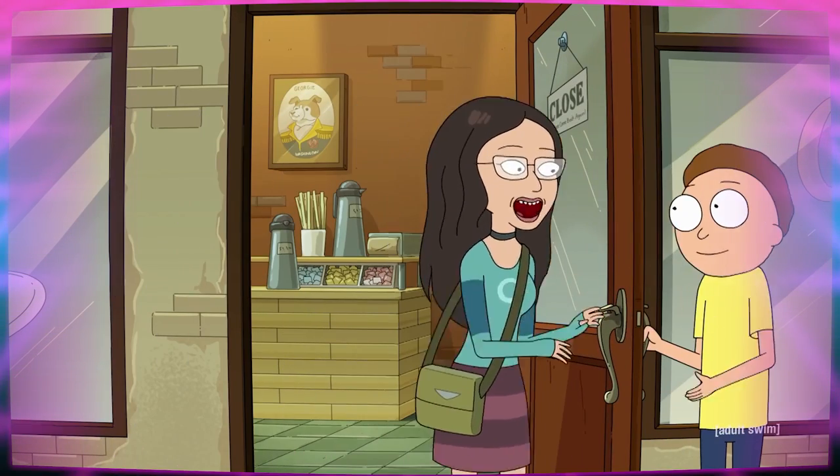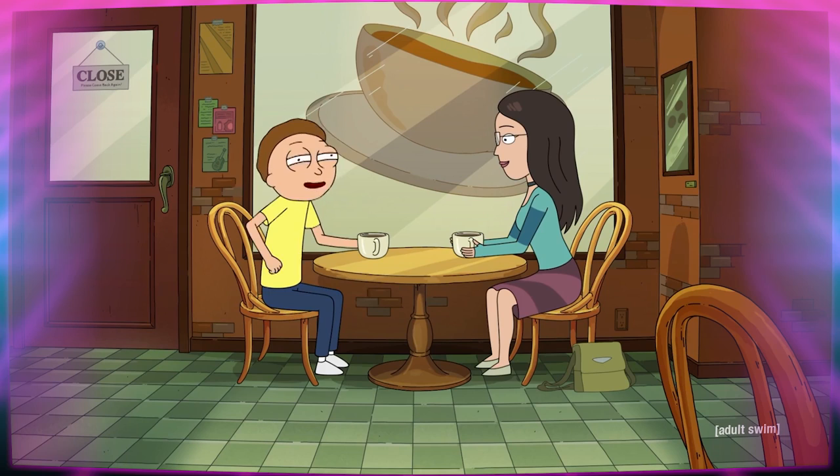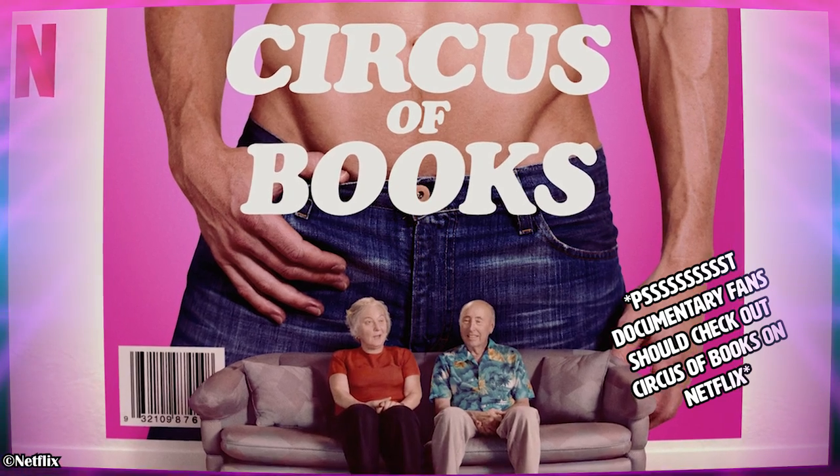But eventually, Morty meets a girl at a coffee shop that he really likes and develops a serious relationship with her. Side quest — what kind of kitschy meet-cute coffee shop is next to an adult bookstore? Where do the Smiths live? Silver Lake? Anyway.